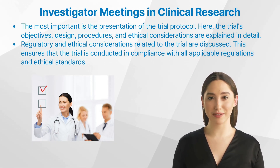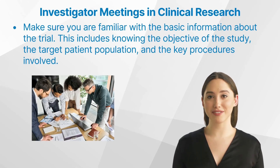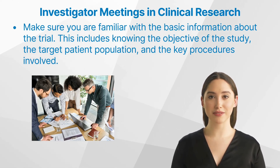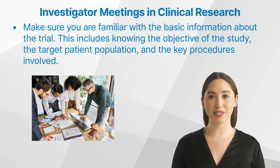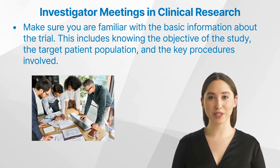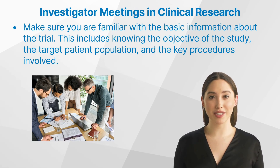This ensures that the trial is conducted in compliance with all applicable regulations and ethical standards. As an investigator, preparing for these meetings can hugely impact your understanding and execution of the trial protocol. Make sure you are familiar with the basic information about the trial — including its objectives, target patient population, and key procedures. Active participation is important: don't hesitate to ask questions or share your perspectives. Thoroughly review the trial protocol before the meeting and note down any queries you might have.